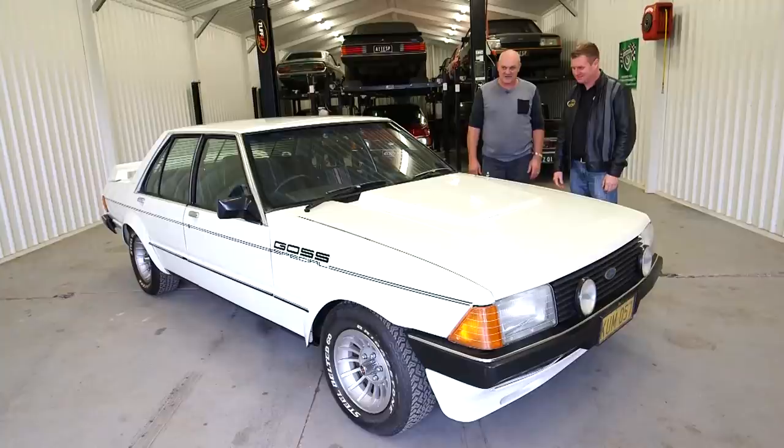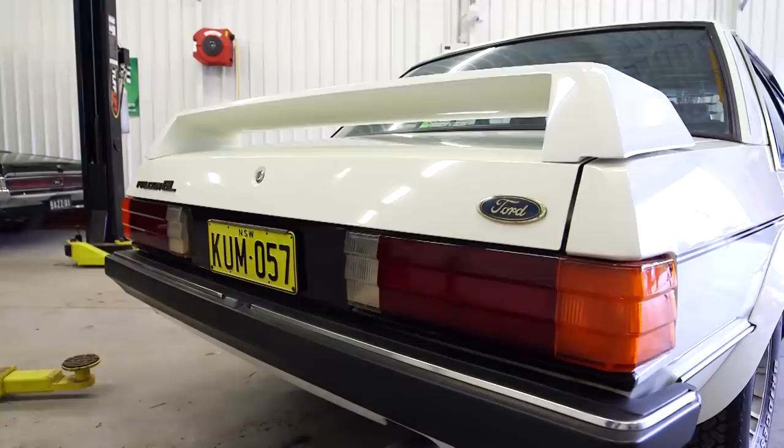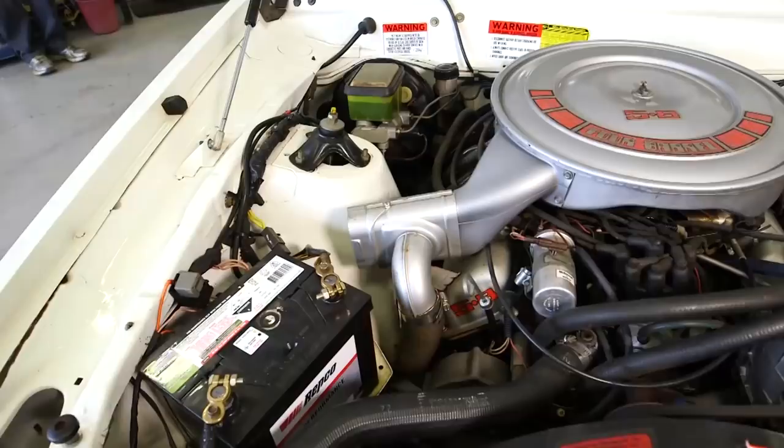Here's something a bit different - a Goss Special. Yeah Glenn, it's an XD Goss Special. I think they only built a handful of these cars - up to seven is the number I've heard, but nobody's exactly sure on the build numbers. John Goss was an iconic driver in the day, and with the earlier Goss Specials stemming through to this, it must be a very rare car. I'd certainly say it is.